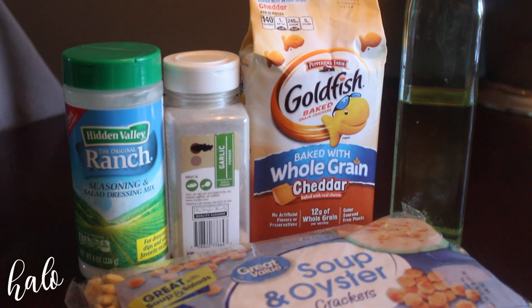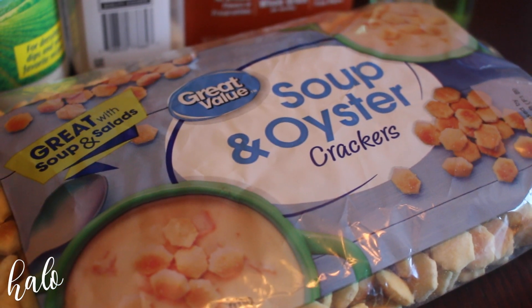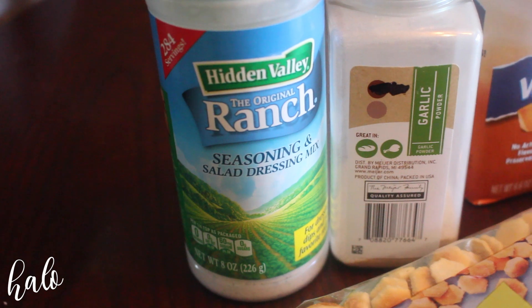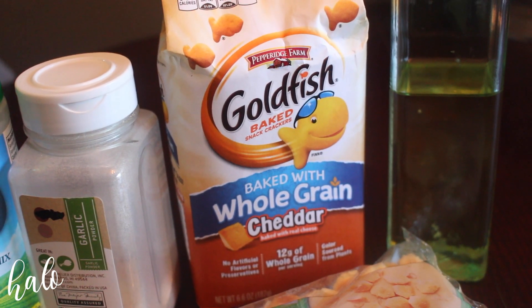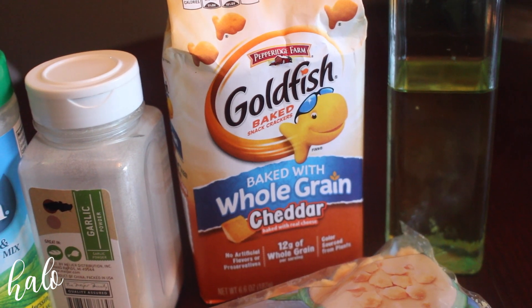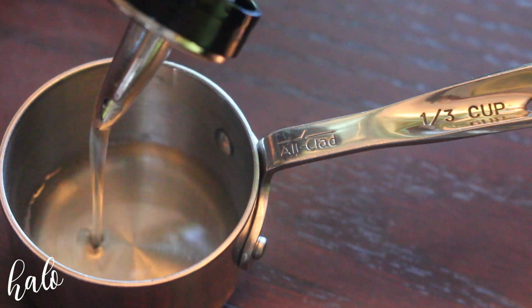When Paige told me she was making an ocean water drink, I knew I had to make this snack mix for you guys. It's a super easy snack mix that I eat pretty much all the time. It's just a bag of oyster crackers, a bag of goldfish, some olive oil, garlic powder, and some ranch dressing powder.